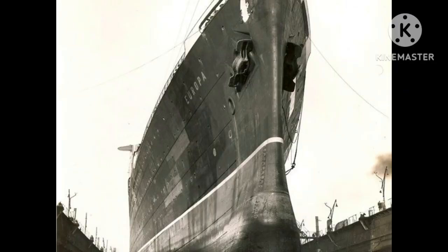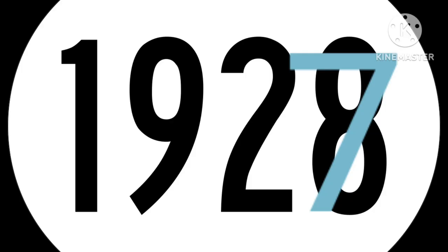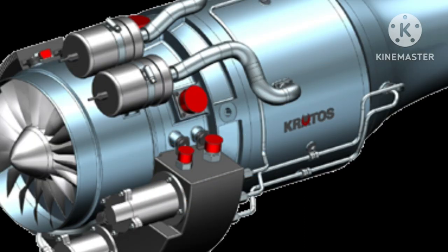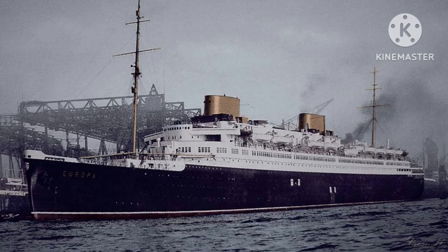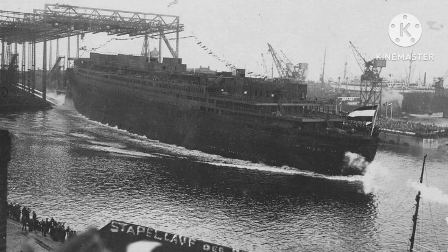She began construction shortly after her sister the Bremen in 1927. She was going to be the second North German Lloyd liner to be over 50,000 tons, powered by advanced high-speed turbine engines. She also had a beautiful bulbous bow with a streamlined profile which made her look slim and beautiful. Construction went semi-smoothly and she was launched on the 15th of August 1928.